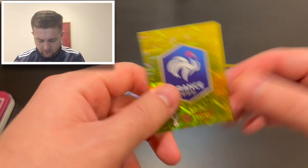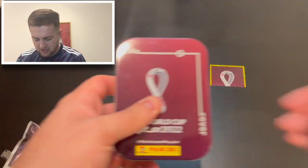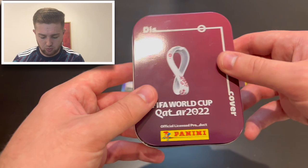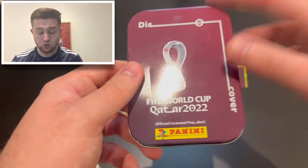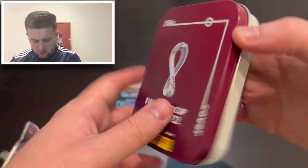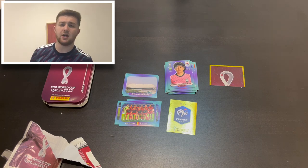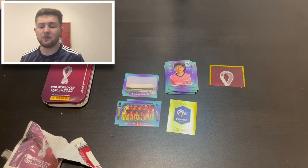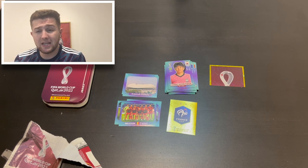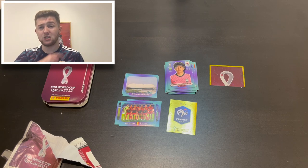The highlight has got to be this lovely France badge, and there are plenty of new additions for the collection, which is always good. You can pick this tin up for £9.99 in blue, orange, or this Qatar maroon — we might even open those on the channel at some point. I'm going to store my extra stickers in this tin. Thanks so much for watching — smash the like button, subscribe if you're new, and let me know in the comments how you're getting on with your World Cup sticker collection!